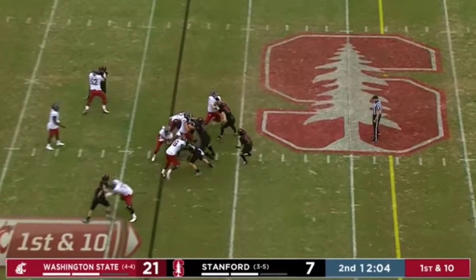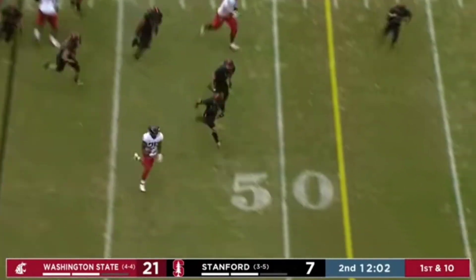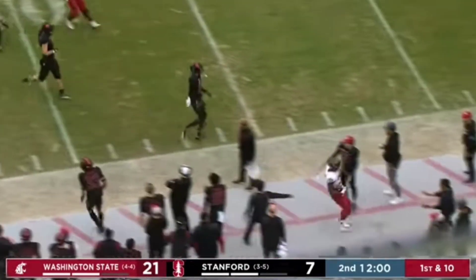Cam Ward in the game. Straight ahead. Nakia Watson looking for a hole, and the patience pays off and he's run out of bounds.